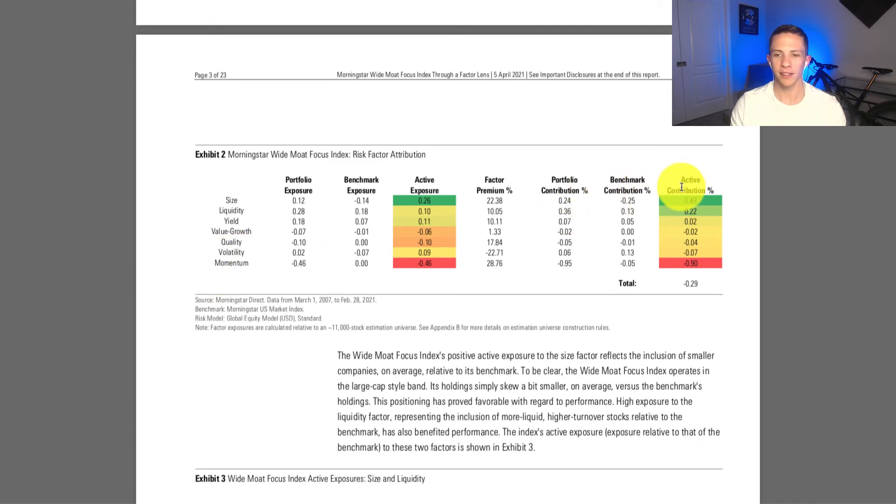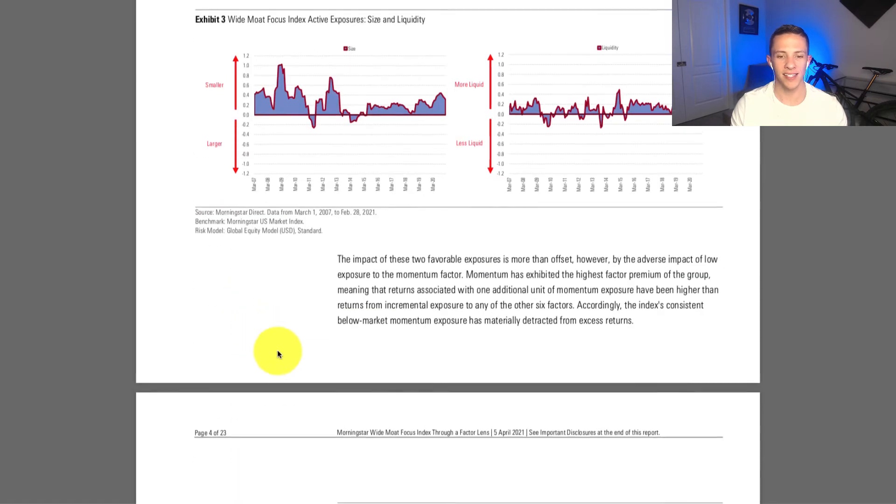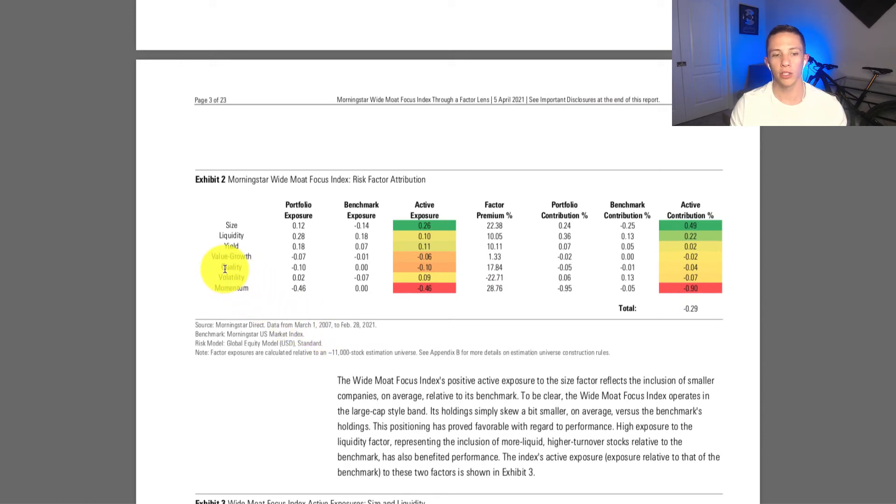The active contribution is largely driven by size and liquidity factors. Interestingly, it doesn't have much exposure to the quality factor. The explanation is that the quality factor is hindsight-looking — examining companies that have historically been quality — whereas the moat strategy looks forward at which companies are going to have a moat in the future. That's why it doesn't have much exposure to the quality factor.